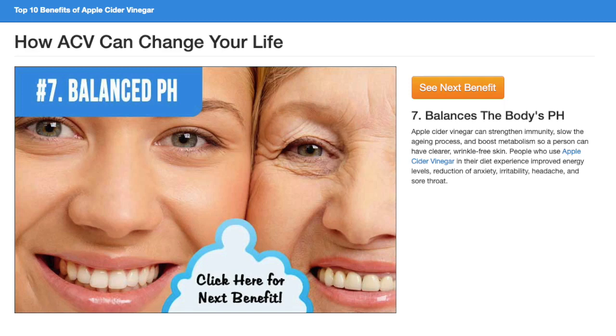People who use Apple Cider Vinegar in their diet experience improved energy levels and a reduction of anxiety, irritability, headache, and sore throat.